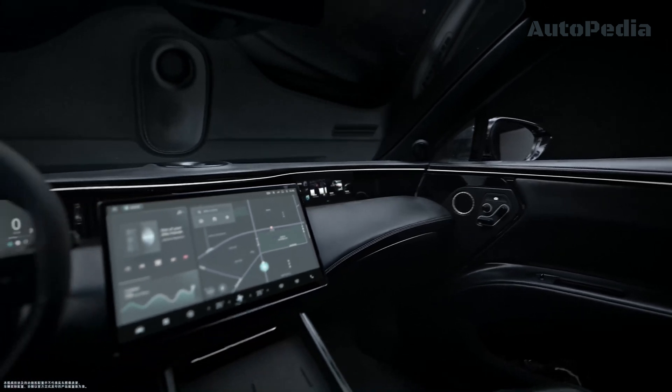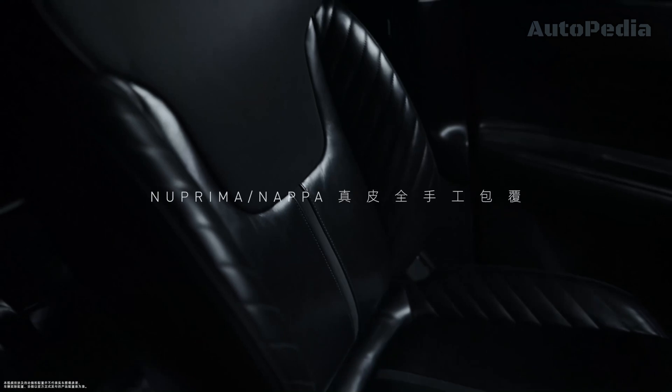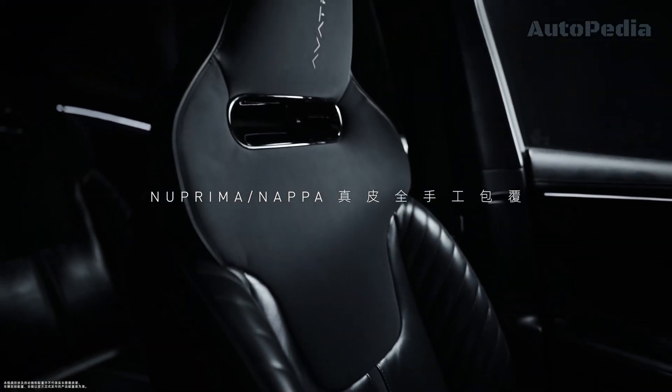Regarding connectivity and safety, the Avatar 011 is equipped with the Huawei HI, a fully stacked smart car solution, along with a super sensing system and a super computing platform.